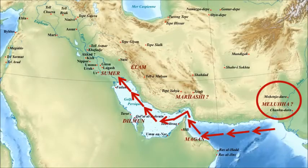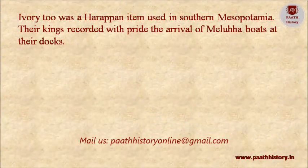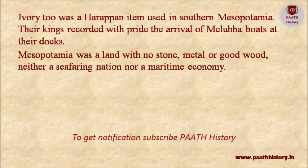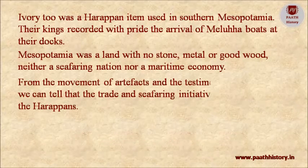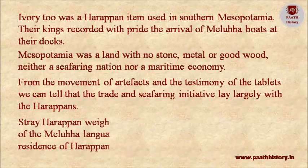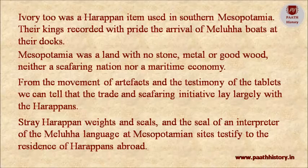Mesopotamian clay tablets refer to certain varieties of wood, and to gold and lapis lazuli coming from Meluha. Ivory too was a Harappan item used in southern Mesopotamia. Their kings recorded with pride the arrival of Meluha boats at their docks. Mesopotamia was a land with no stone, metal, or good wood — neither a seafaring nation nor a maritime economy. From the movement of artifacts and the testimony of the tablets, the trade and seafaring initiative lay largely with the Harappans. Stray Harappan weights, seals, and the seal of an interpreter of the Meluha language at Mesopotamian sites testify to the presence of Harappan residents abroad.